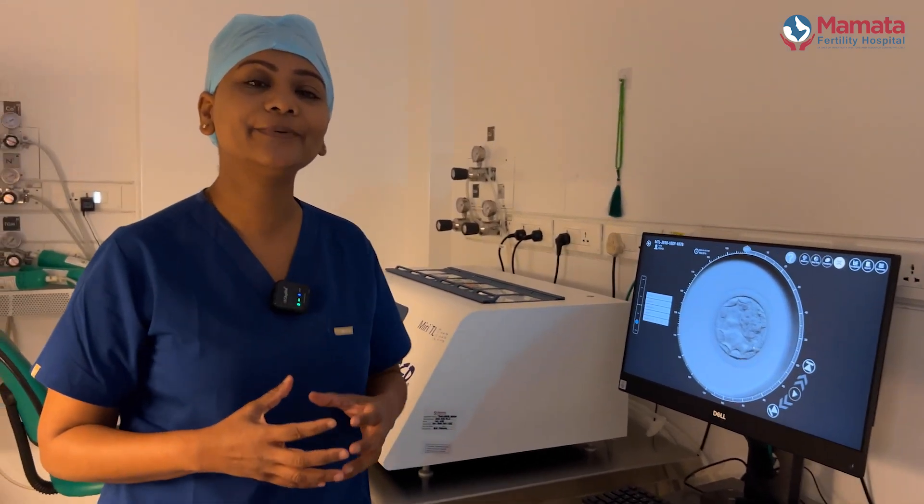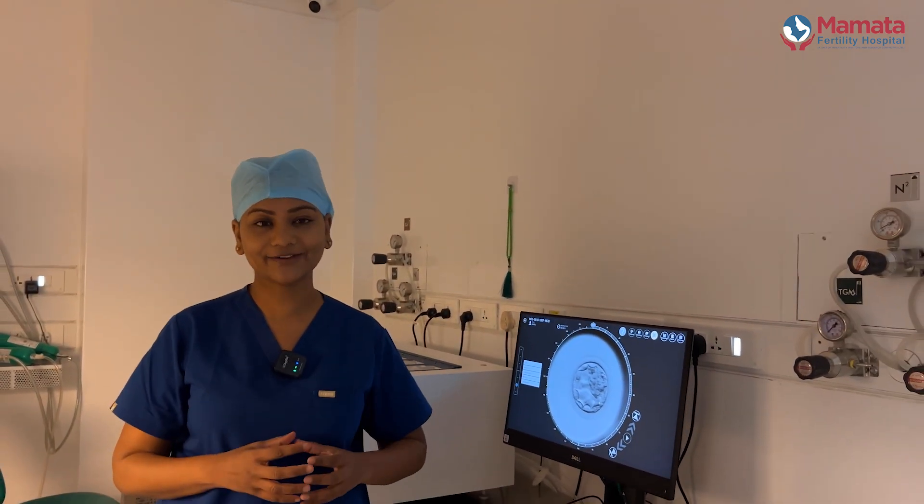And this is how a baby is formed in an IVF lab. We at Mamta Fertility Hospital believe in empowering the patient with knowledge and our experience and expertise. We wish you all the best in your journey towards parenthood.